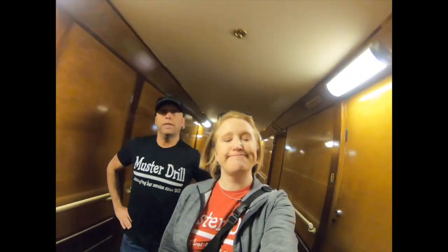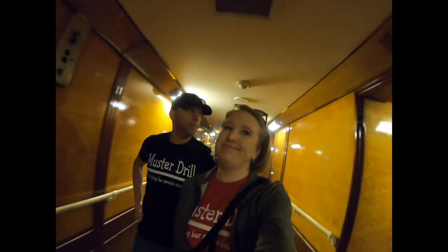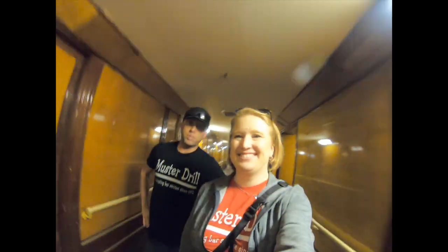Here we are walking down the hall on the Queen Mary. She's an old ship, but we're about to show you some of their models and some really cool stuff. If you ever want to stay here, you can check it out — we'll see you up there!